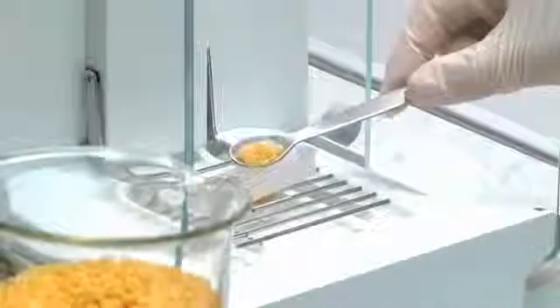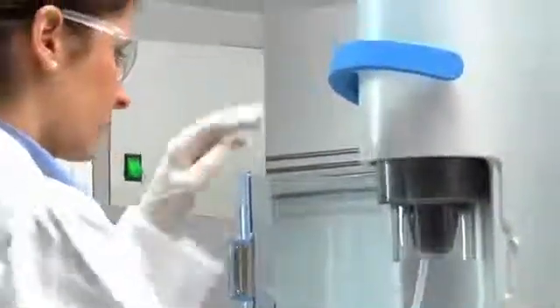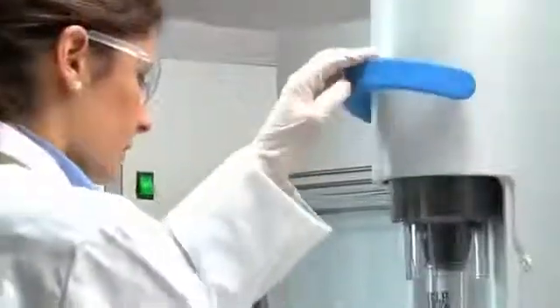Kjeldahl analysis is ideal for solid, semi-solid and liquid samples. Accurately homogenize the sample, weigh and transfer it into a VELP glass test tube according to the official method. Sample tubes are inserted without any effort, using the comfortable lever to displace the tube support and clamping the tube in place.